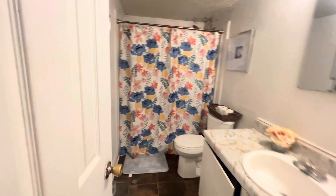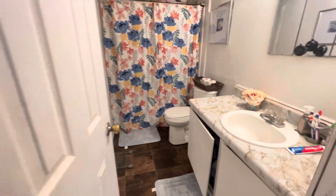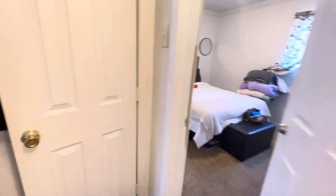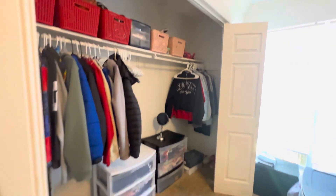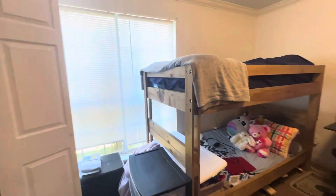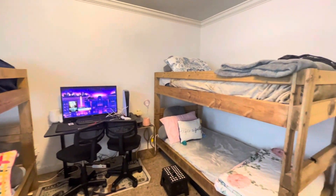My kids do share a room. This is the bathroom, this is how the bathroom is currently looking. We're gonna go in the kids' bedroom — so this is their closet, their beds, and their TV and PlayStation.